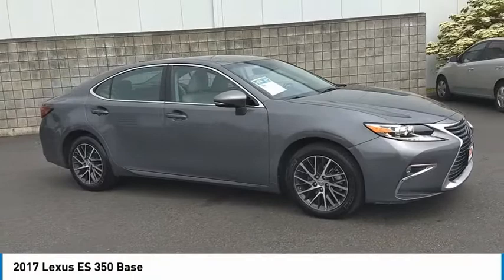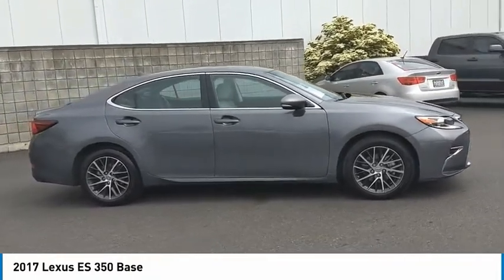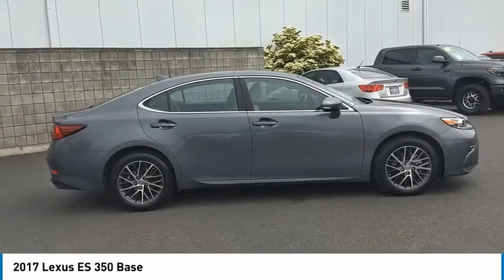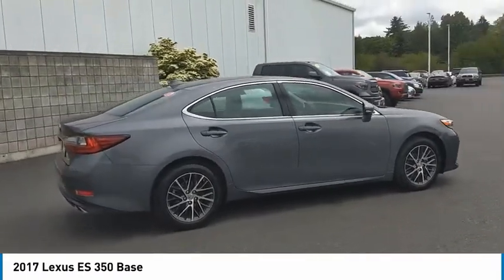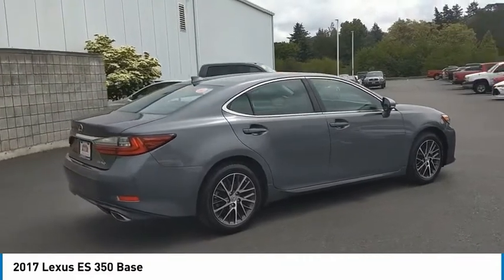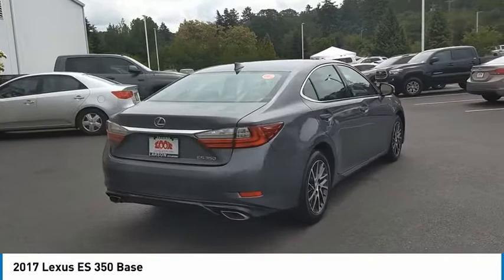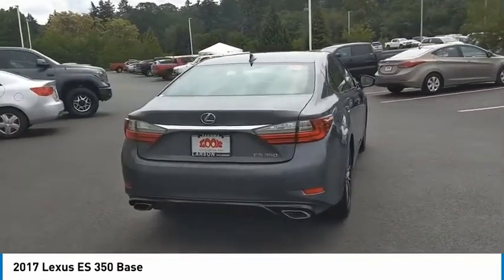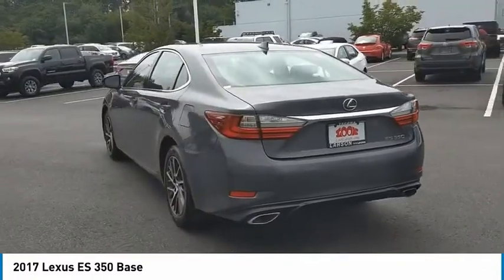We are pleased to show you the 2017 ES350. The Lexus ES350 is a sophisticated combination of distinctive styling, luxury, and smooth performance. A 3.5-liter V6 engine propels the ES from 0 to 60 miles per hour in 6.8 seconds. And the countless standard interior features transport you to a new level of luxury and convenience.